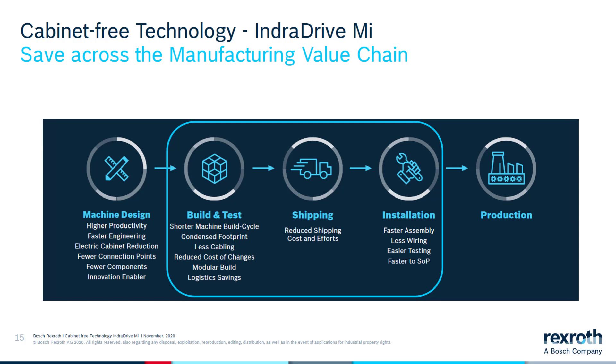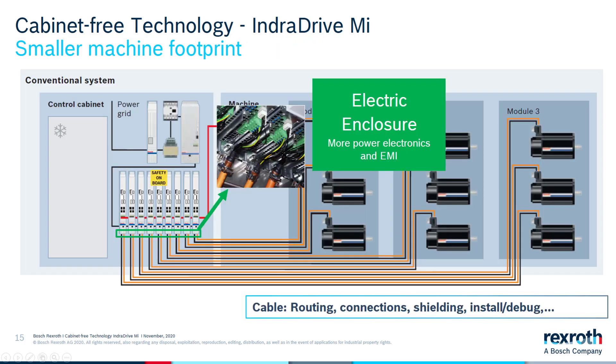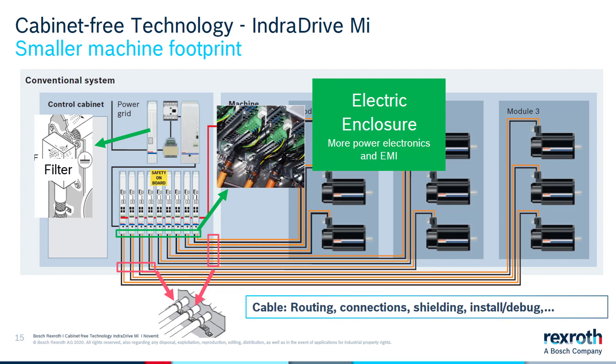With all this, shipping costs are reduced because the footprint of the machine is smaller and it weighs less due to fewer components. On the installation side, it is easier to install because you can have a faster assembly, less wiring, easier testing, and a faster start of production. The more connection points there are, the more troubleshooting can occur — many times there are errors on the machine due to loose connections. Every cable coming out of the machine has to be properly managed with shielding, properly installed, routed, and connected to the correct drive. All electrical components must be properly grounded within the cabinet; for example, electrical filters have to be wired and grounded correctly to avoid troubleshooting issues.